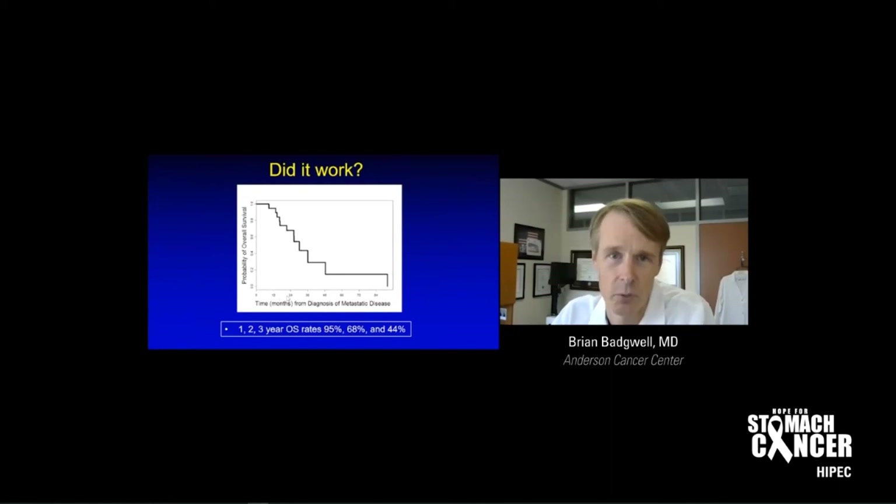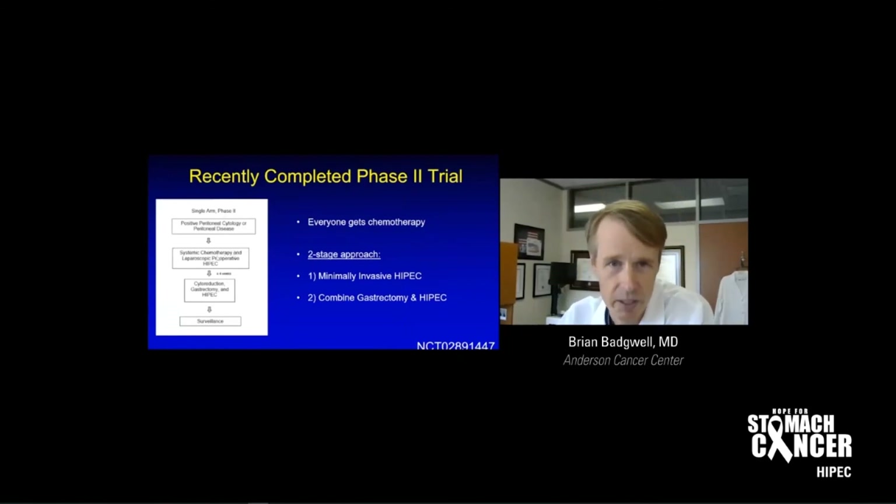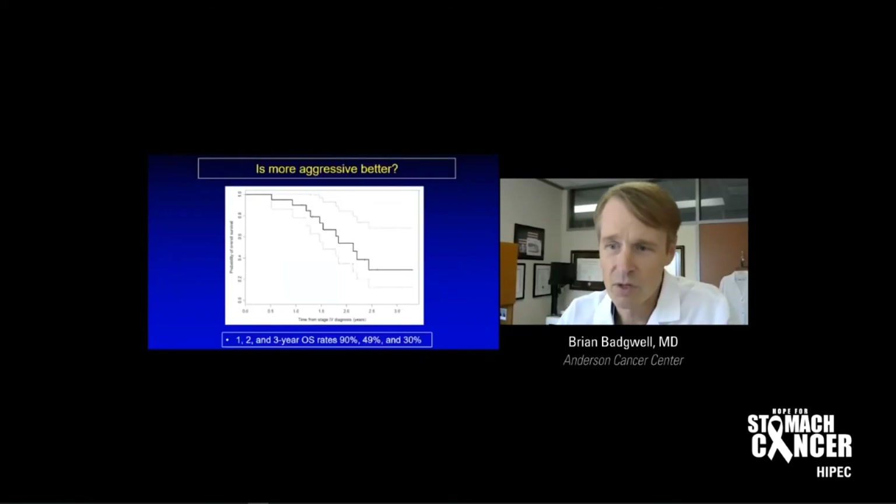One out of 19 wasn't good enough, so we came up with a more aggressive trial. Everyone gets standard of care chemotherapy and then at least one minimally invasive HIPEC. But if it looked like we could cut out all the tumor, we performed what I call the whole enchilada — cytoreduction, gastrectomy, and HIPEC. It's very much a two-stage approach: first a minimally invasive HIPEC to assess disease response, then deciding whether to combine gastrectomy and HIPEC. Similar three-year overall survival rates, a little less than the other approach, but I have four patients beyond three years now with no cancer recurrence — I'm hesitant to use the cure word yet, but I'm hopeful.